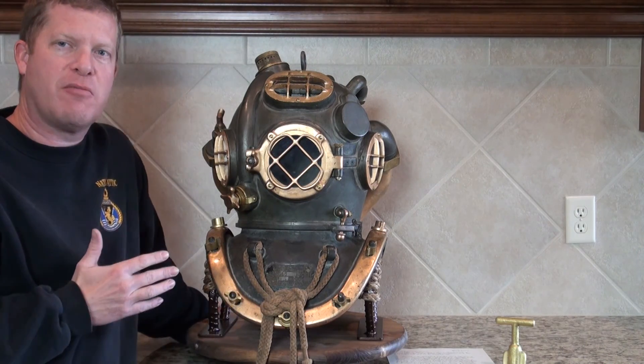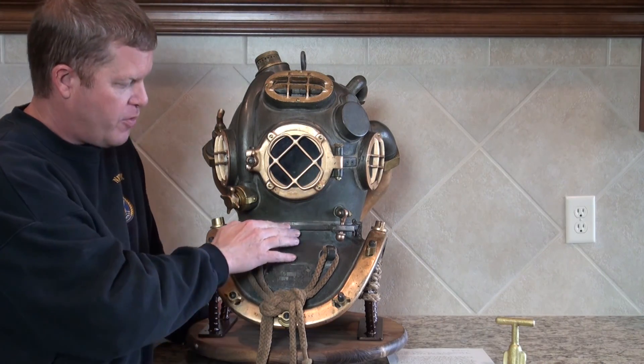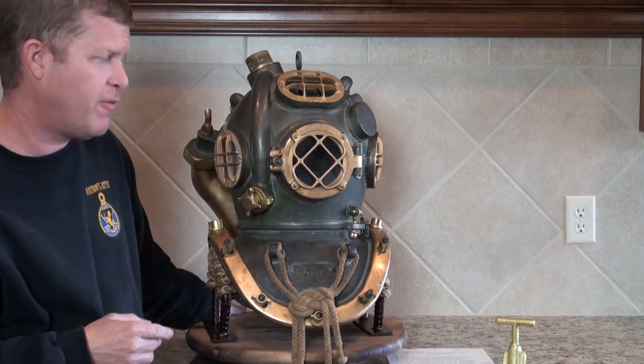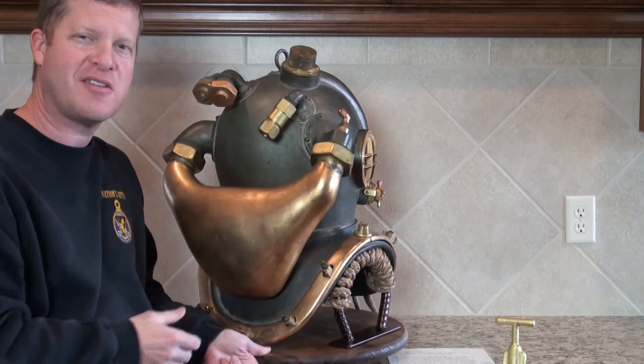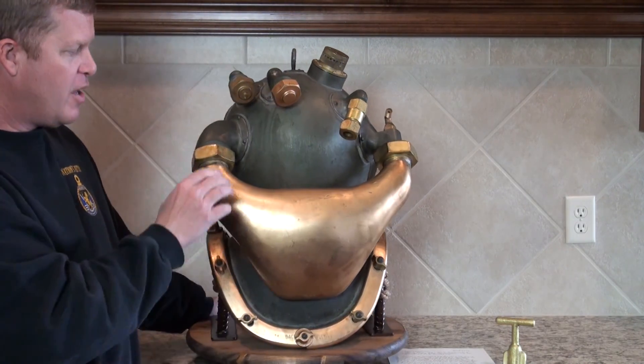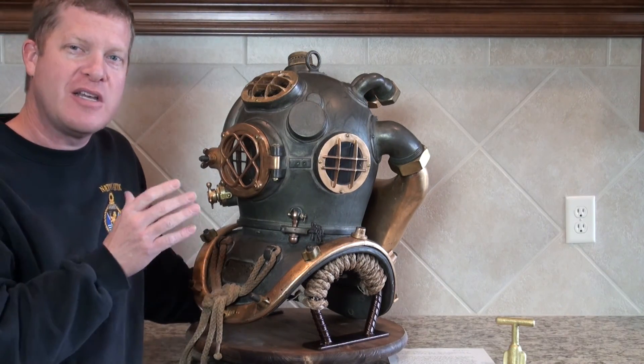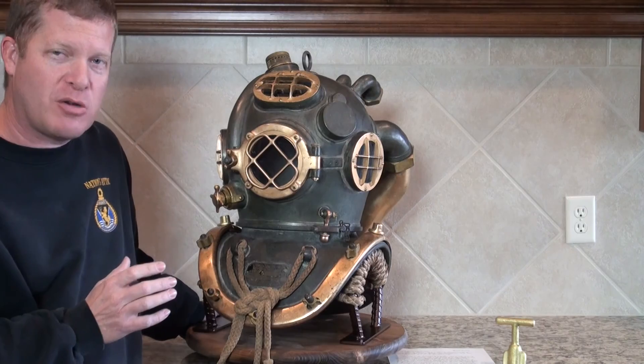Serial numbers are very important on these helmets. This one is serial number 51, and actually in the letter that the veteran had, he called this helmet 'the 51.' So we have 51 on the identification plate, right here at the neck ring — top and bottom — number 51. All four brails have number 51 on them. The brass canister on the back has number 51 on it. A fitting right here also has number 51. On the inside of the helmet on the neck rings, we have 51. No doubt this whole helmet is complete and original, with all serial numbers matching — which is just fantastic.